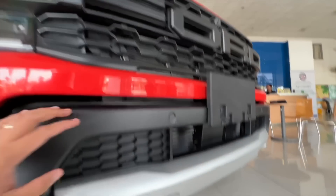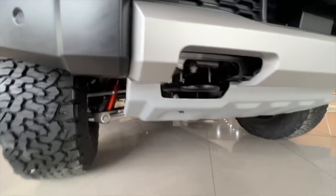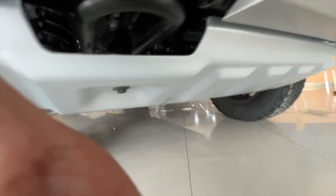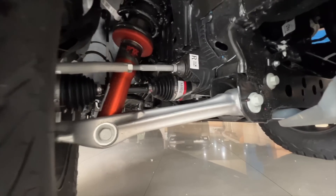Noon walang radar sensors na si Raptor. And you have your turbo intercooler right down below, and your radiator dun sa taas na part. You have your recovery hooks here — steel yan. And then yung bash plate natin, 2.3mm mga motorista, so malapad siya. Let's go to the suspension naman.